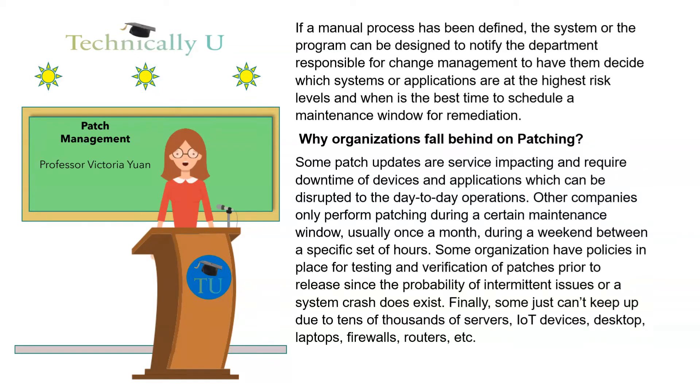Why do organizations fall behind on patching? Some patch updates are service-impacting and require downtime of devices and applications, which can be disruptive to day-to-day operations. Other companies only perform patching during a certain maintenance window, usually once a month, during a weekend between a specific set of hours.